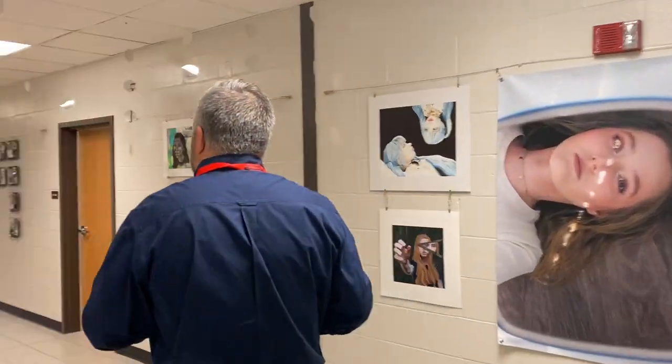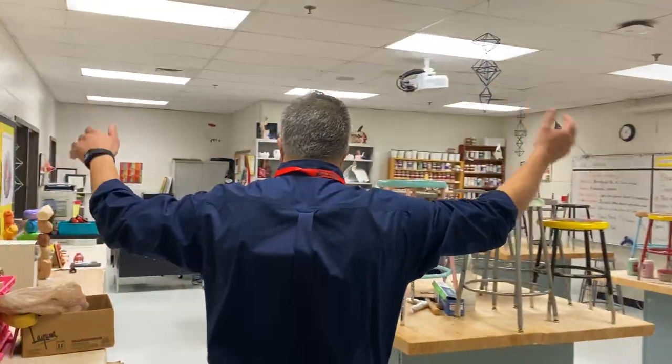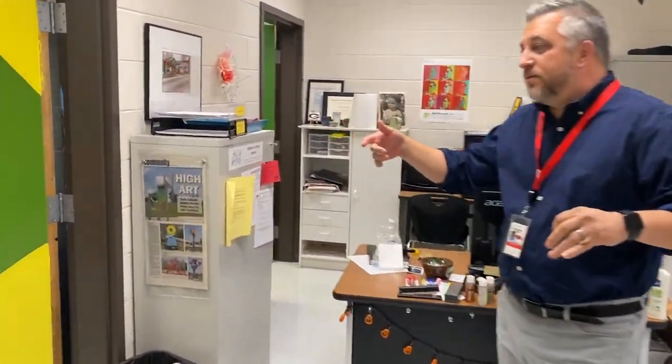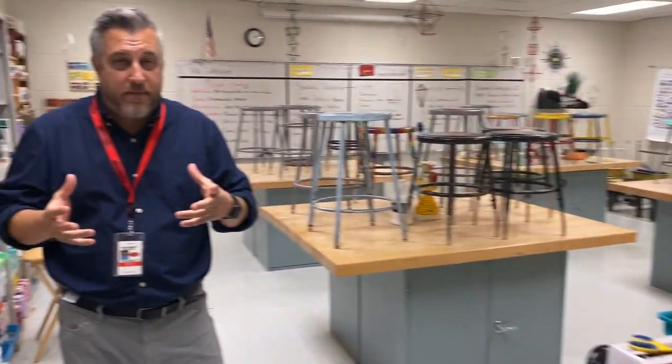We've got one more space to show you. This is my other home — this is my sculpture room. As you can see, we've got awesome industrial-sized tables, throwing wheels, a kiln in the back, and an awesome tool room. So if you like hands-on work and working with tools, you're going to love this class. We do a lot of ceramics in this course, and all the kids are mixed together — Sculpt 1, Sculpt 2, and AP. It's really fun. I appreciate you coming on this journey with me today and I hope you're excited about what we're offering and will take one of our courses next year.